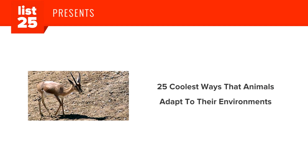But without my suit, I'm a helpless worm finding impossible odds to save the universe. Groovy. Here are 25 coolest ways that animals adapt to their environments.